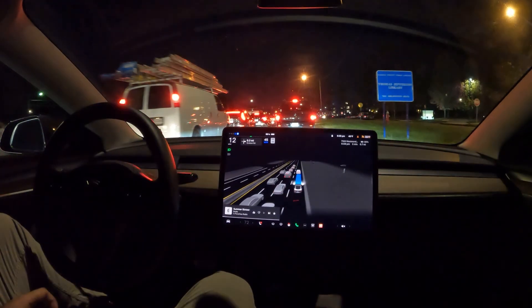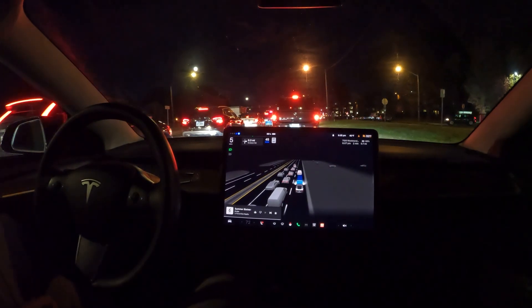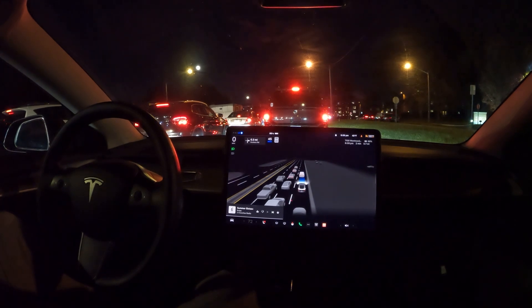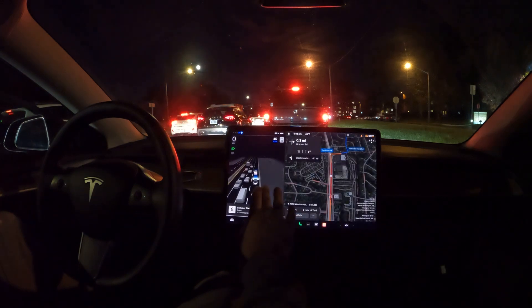When you're in situations where it's hesitating or you're not sure, or you just feel like it can't do something, you have to take over. With that being said, it's a great driver assistance tool. This is version 11 and it's doing great, but I'm really looking forward to v12.